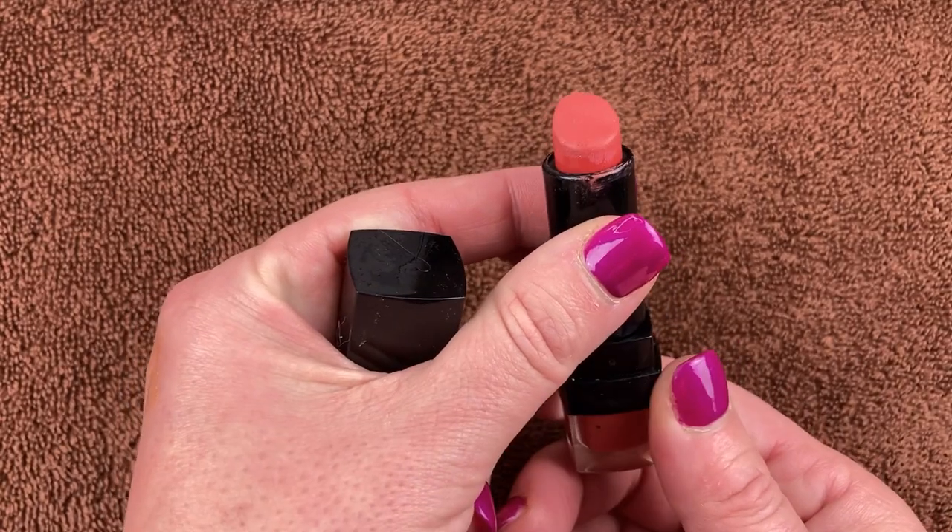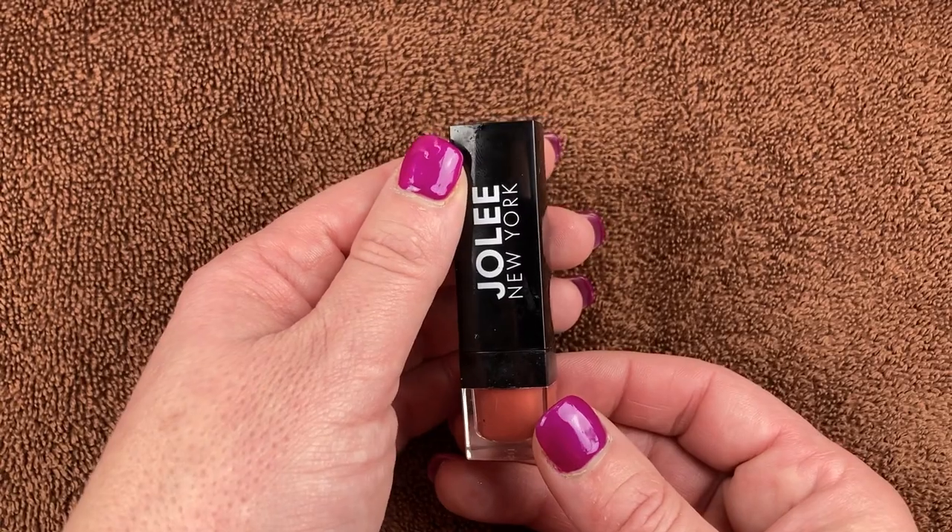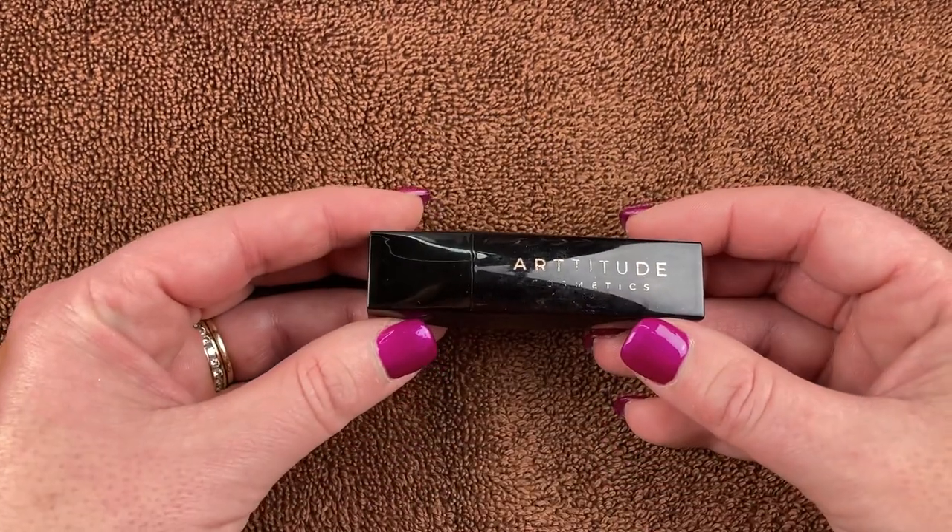I have another one from Jolie New York that came in the same set. It's kind of a peachy coral lipstick. It smells bad — it did work really well but it's just super old, so this is going in the garbage too.